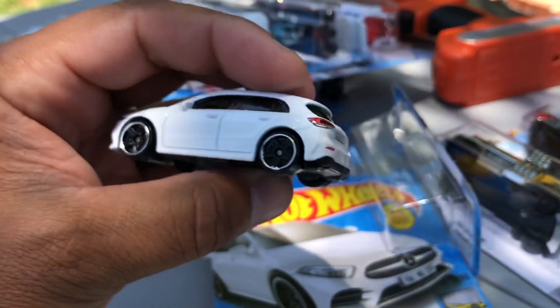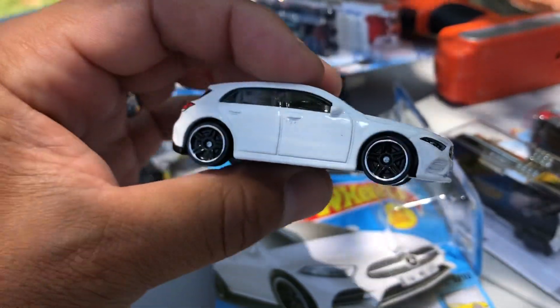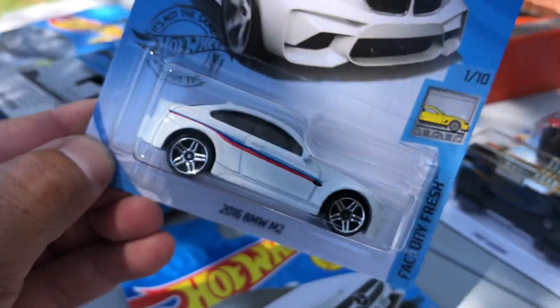Cool back details too, this is a good car. All right, next — another white car: 2016 BMW M2.